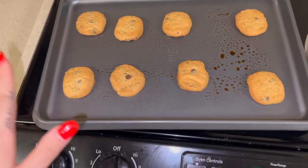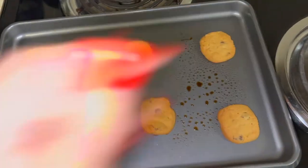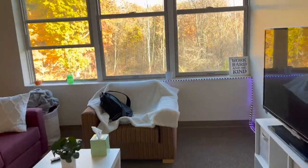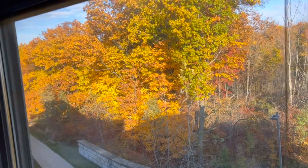Okay, they're done but we have to let them cool. They're so small and cute. Okay, so this is the thing — I am obsessed. Do you see my view?